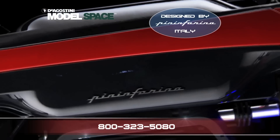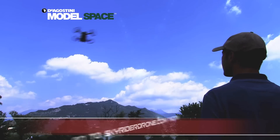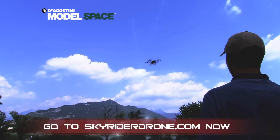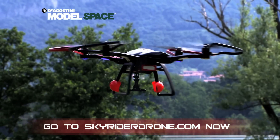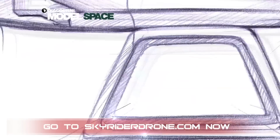Pininfarina have an unrivaled reputation for design. They're the designers of some of the most iconic and beautiful cars in the world, like Ferrari and Maserati. With Pininfarina, you know you are truly getting the best in design.